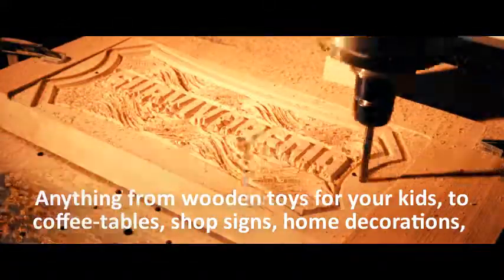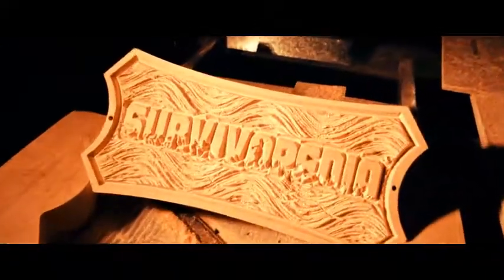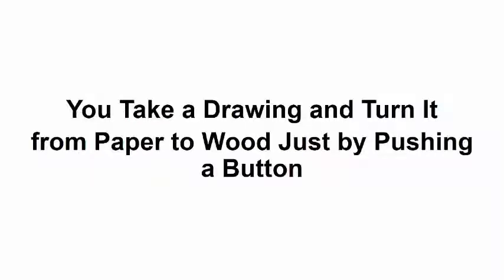Anything from wooden toys for your kids, to coffee tables, shop signs, home decorations, engraved cigar boxes, picnic tables, racks, TV cabinets, desks, dog houses, even surfboards or guitars. There are no limits. You can take a drawing and turn it from paper to wood just by pushing a button.